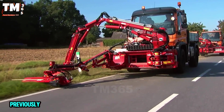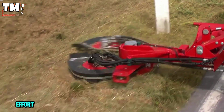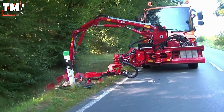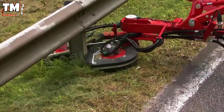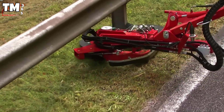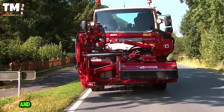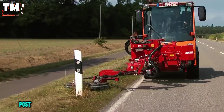Previously, trimming reflector posts took many hours and required a massive effort. The Reflector Post Mower LSM makes the job faster, cleaner, and safer. Mounted on a public service vehicle, the device uses a powerful hydraulic system and can switch between a curb cutting head and a specialized reflector post cutting head.